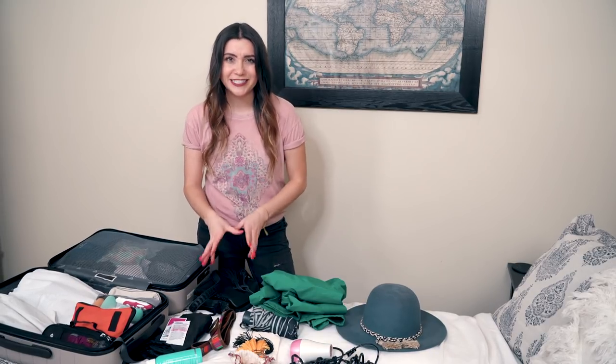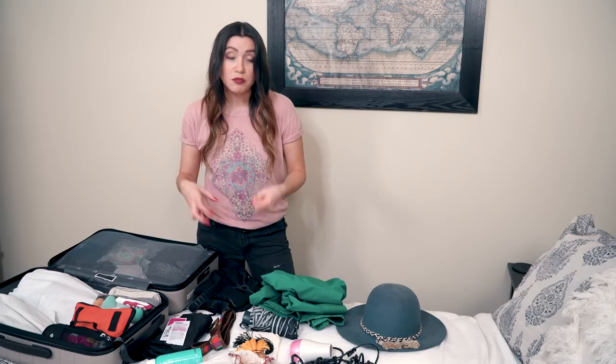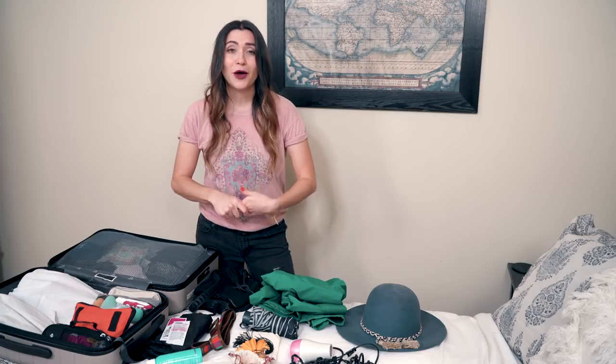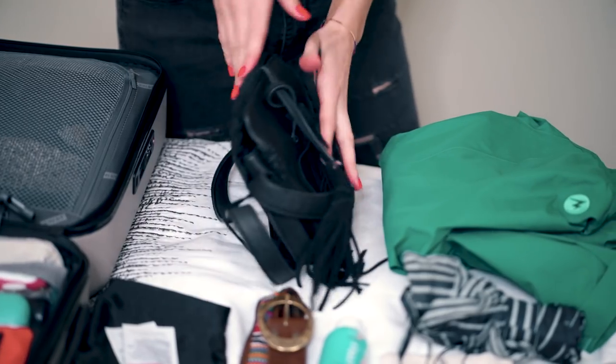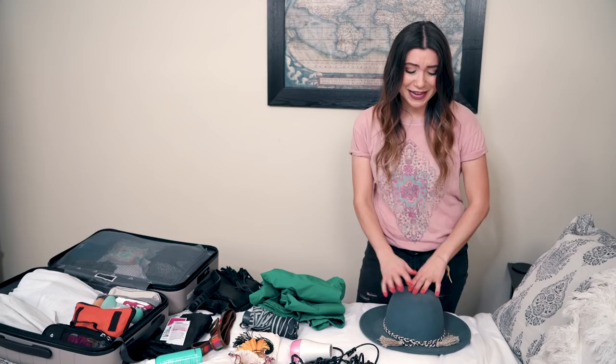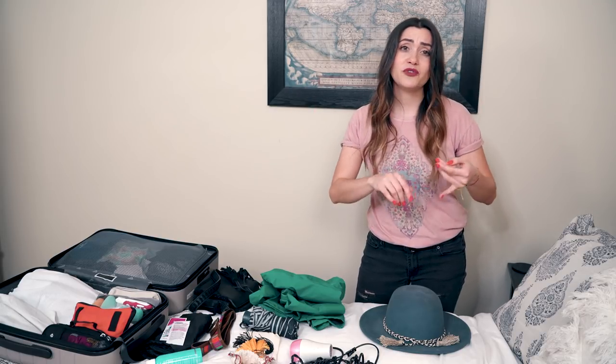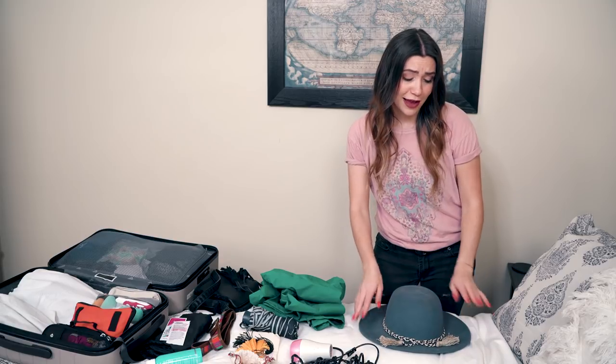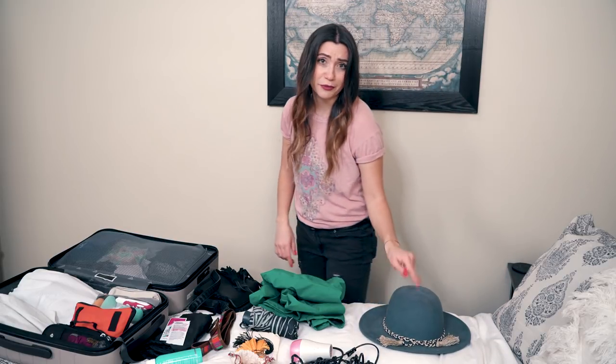An evening purse or day purse — essentially just a smaller bag for my essentials when going out to dinner or when I don't need a lot of stuff. I always have a hat when I travel because bad hair days happen, sometimes you can't shower, or it's super windy and you just want something to cover your head. Hats are amazing for travel and this one is a fun spring style.